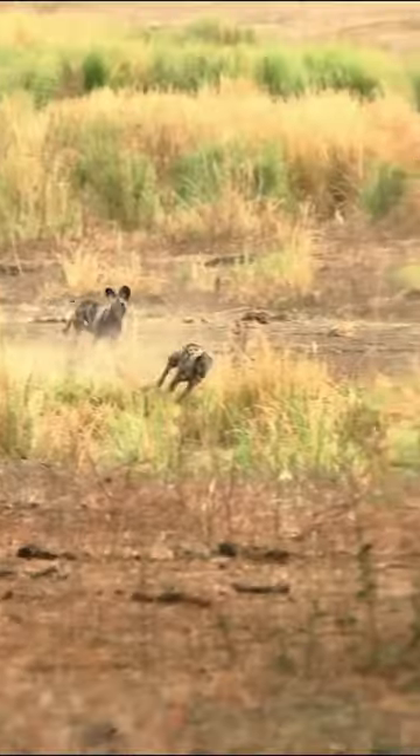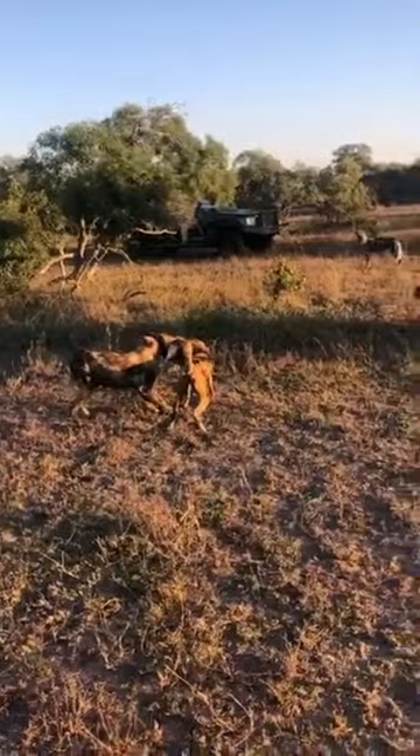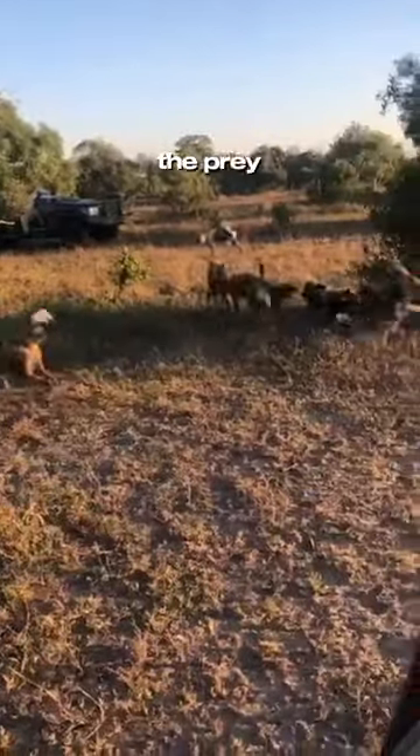When hunting, the pack works together to pursue and take down prey, showcasing exceptional coordination and strategic planning. Each member plays a specific role, from the experienced leaders guiding the chase to the swift and agile individuals securing the prey.